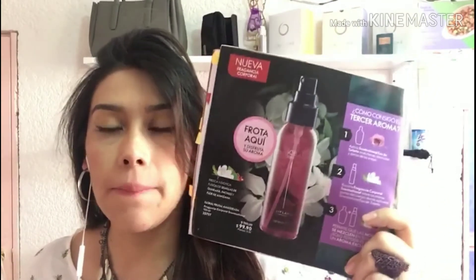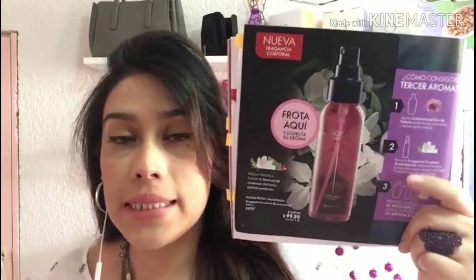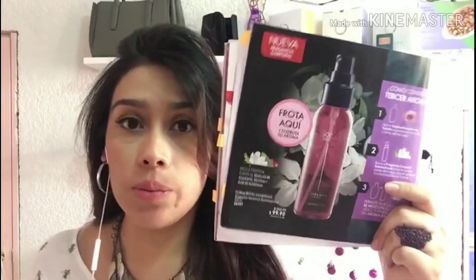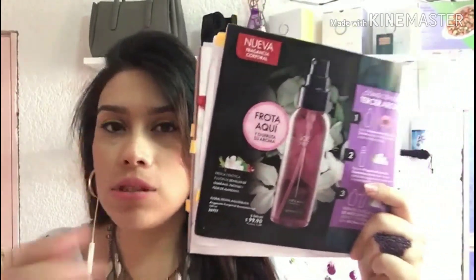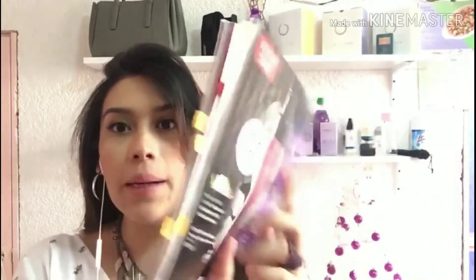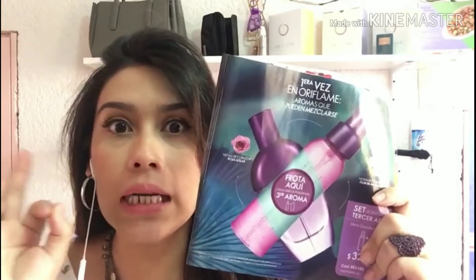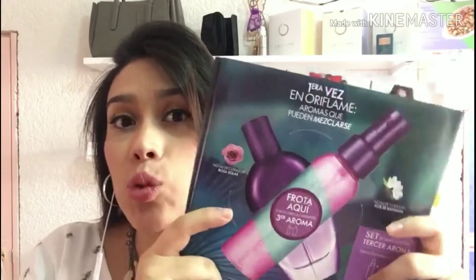Otro producto nuevo es esta fragancia corporal, la cual también contiene patchouli, semillas de guaraná y flor de manzana. Esta tiene un precio de $100 precio público y $70 para nosotros. Si ustedes mezclan esta fragancia corporal con la fragancia que les acabo de mostrar, obtienen un tercer aroma. La verdad es que a mí este solito no me gusta, pero el de la fragancia corporal sí. Pero si unimos los dos, huele riquísimo combinado, así que tendríamos un aroma único.